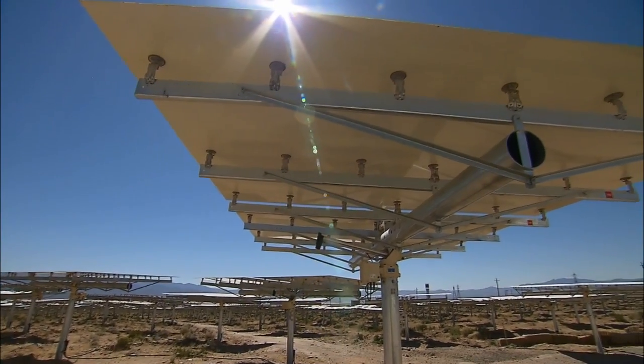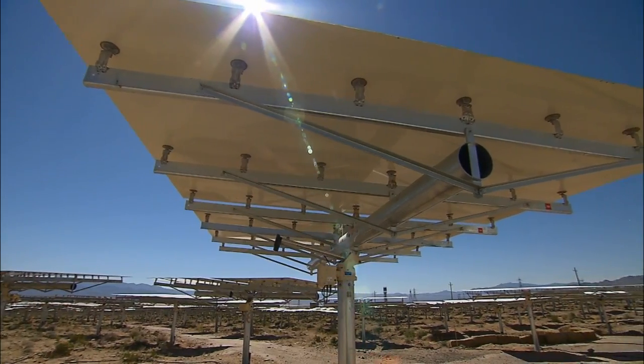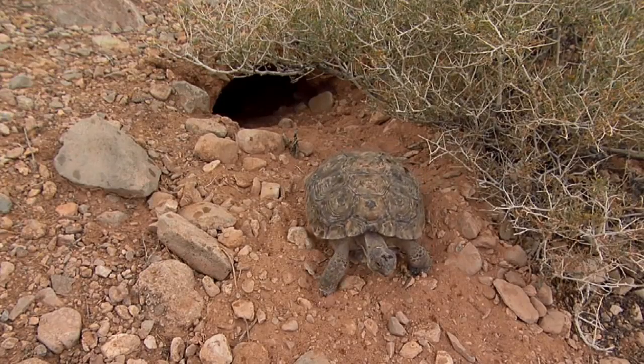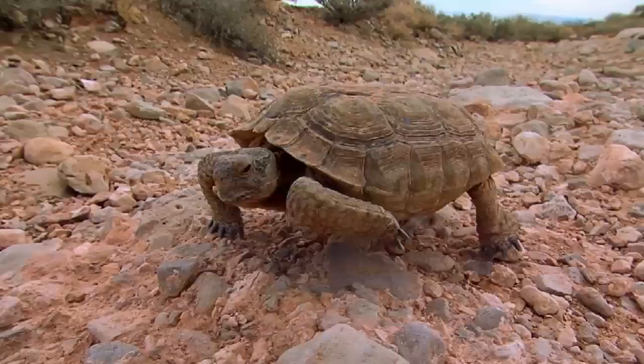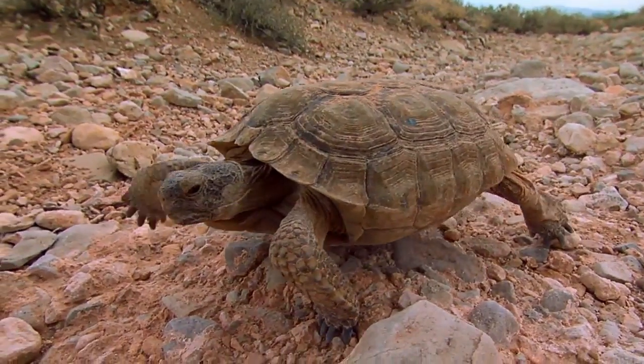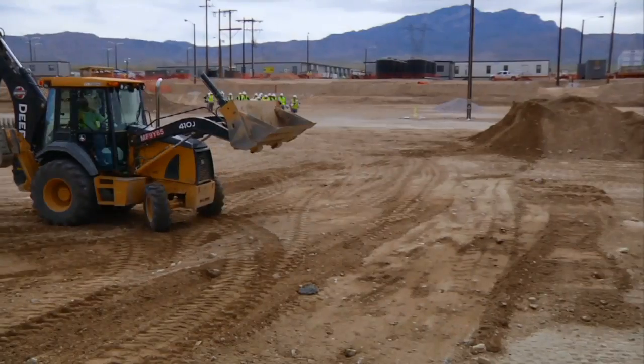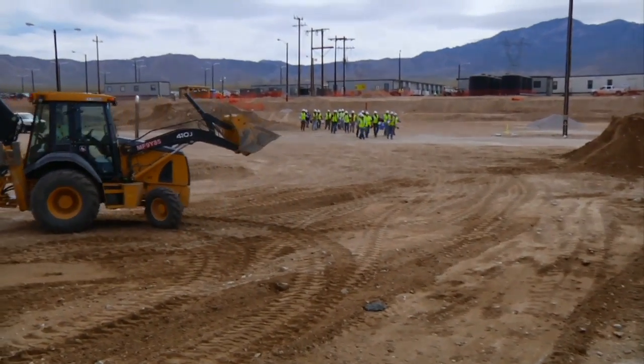Despite the advantages of these large solar plants in the desert, Ivanpah ran into challenges. From the get-go, we knew that the Ivanpah project was located in an area that had fairly high density of desert tortoise. Worried about habitat disruption, the Center for Biological Diversity out of Los Angeles testified against the project, but construction began in 2010.